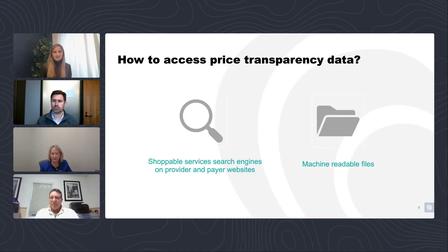How to access price transparency data: the requirement is that price transparency data is available on hospital and health plan websites. Oftentimes you have to do a little searching for it, but it is out there. A shoppable service engine is also out there. Initially not all services needed to be included in the shoppable service tool — that is changing soon. The machine readable file is generally in a JSON format, though Baker Tilly has done a lot of work on transparency files and has seen other formats, including Excel, which is more user-friendly.